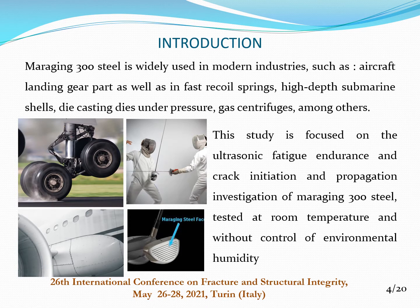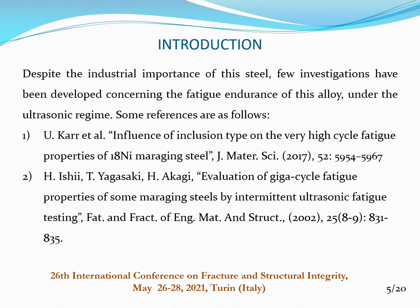Maraging 300 steel is widely used in modern industries such as aircraft landing gear, fast recoil springs, high-depth submarine shells, die-casting dies under pressure, gas centrifuges, among others. This study is focused on the ultrasonic fatigue endurance and crack initiation and propagation investigation of Maraging 300 steel, tested at room temperature and without control of environmental humidity. Despite the industrial importance of this steel, few investigations have been developed concerning the fatigue endurance of this alloy under the ultrasonic regime.